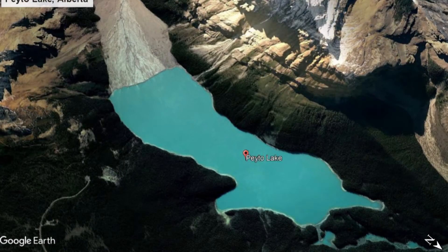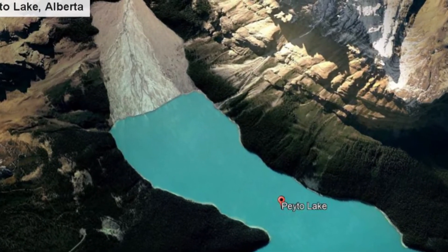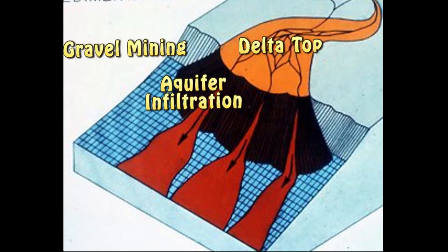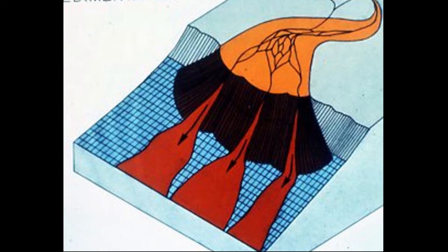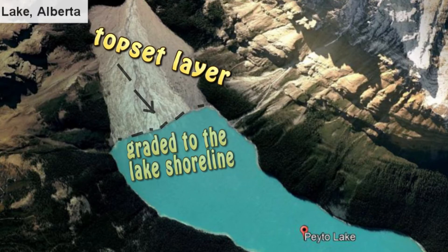Deltas are a major geological feature of Lake Hitchcock. They are important as landforms, gravel resources, and groundwater aquifers. Deltas have a very interesting structure. Inflowing streams deposit topset bed gravel, forming a flat top graded to the lakeshore.